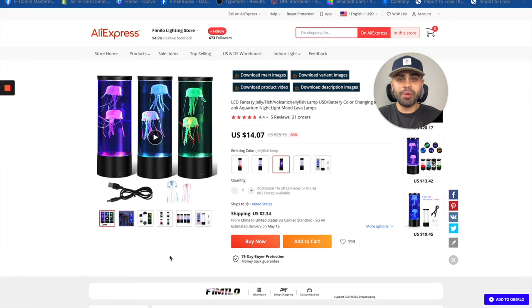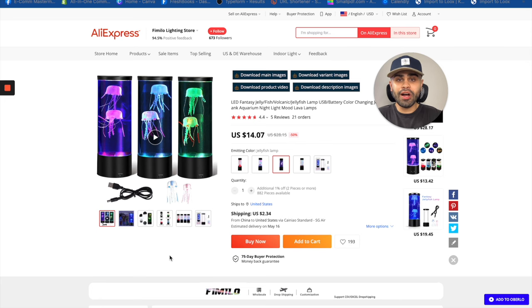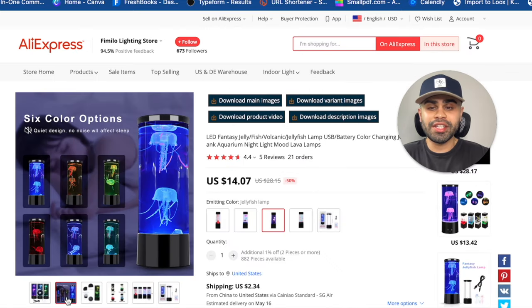The first product on today's list is this LED jellyfish lamp. This product actually blew up on TikTok a few weeks ago. There's still a lot of space to sell it on TikTok, but there's an even larger opportunity on Facebook, as there are barely any successful sellers on the platform. Essentially, this product is very cool — it's a lamp with two or three jellyfish inside with LED lights. It looks like a little mini aquarium, so people can put it on their bedside or in their living room.